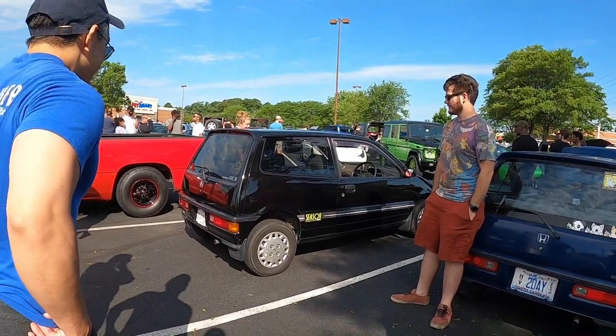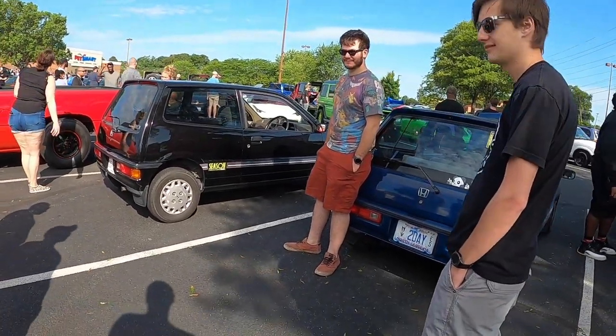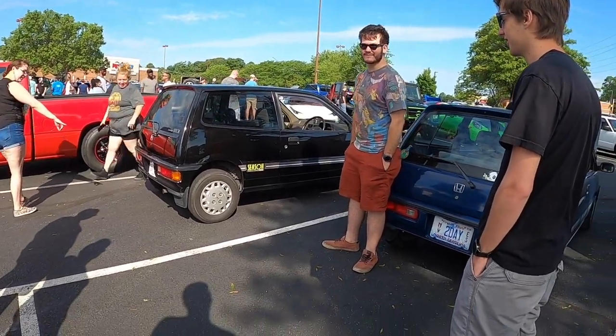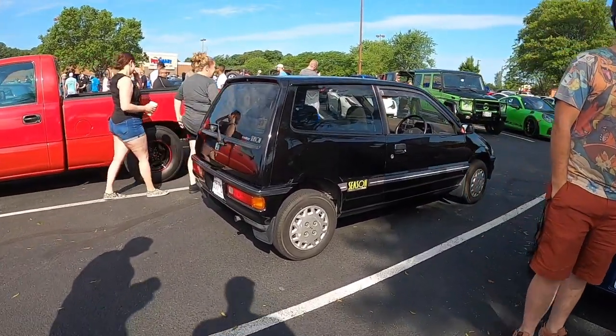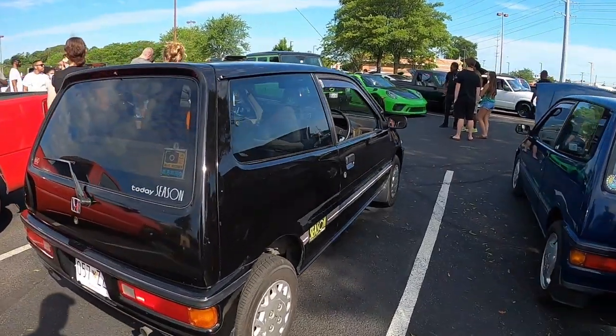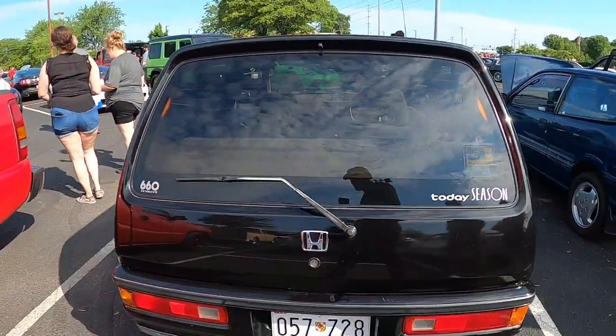I've never seen this before. Yeah, that's pretty dope. We've got two more on the way — wow, you're importing them? Yeah. Wow, that's pretty dope. Nice, nice.